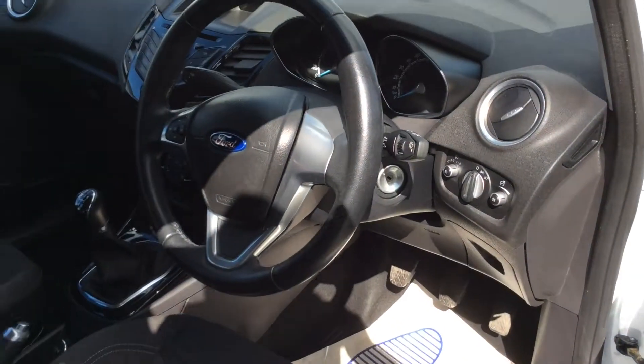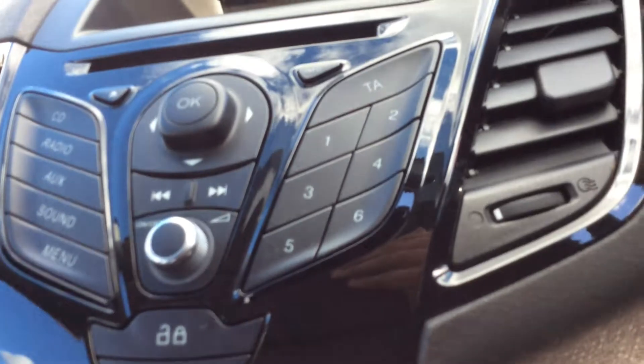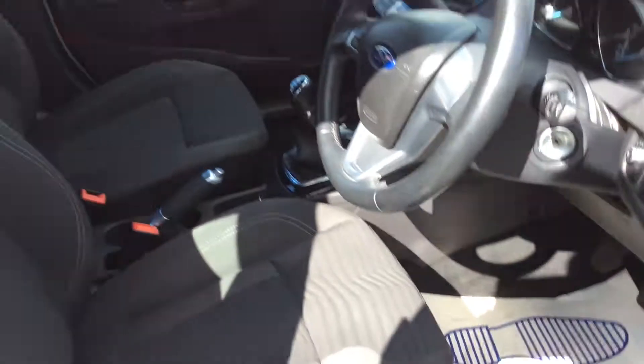You'll find full electric windows with electric wing mirrors, multifunction steering wheel, AM/FM CD player with auxiliary and USB, heated front screen and heated rear screen, and a 5-speed manual gearbox. Again, very well looked after.